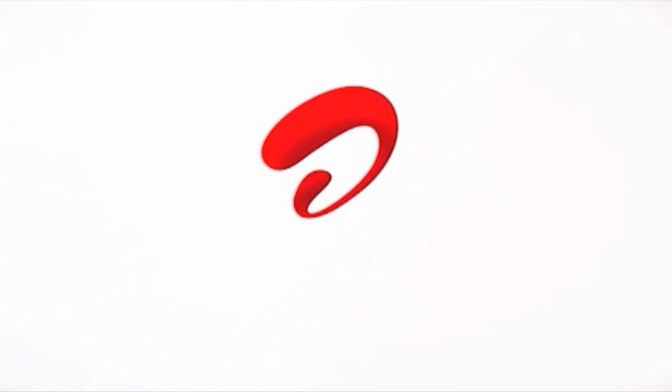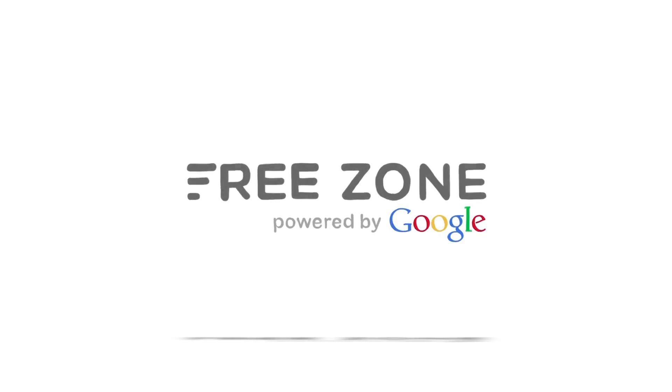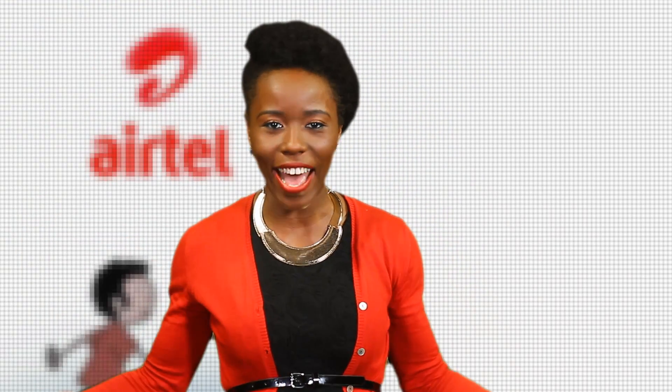Come Alive with Airtel: How to access Freezone powered by Google. Hello, do you need to search for information on the internet but you've got no airtime or data? Not to worry. Airtel brings to you Freezone powered by Google. Here is how to access the service.